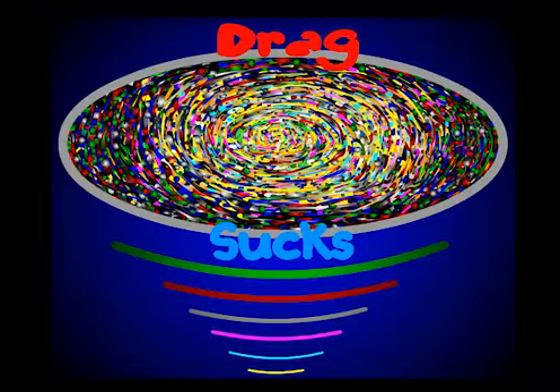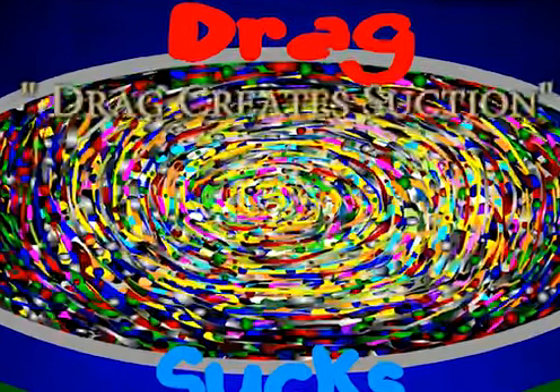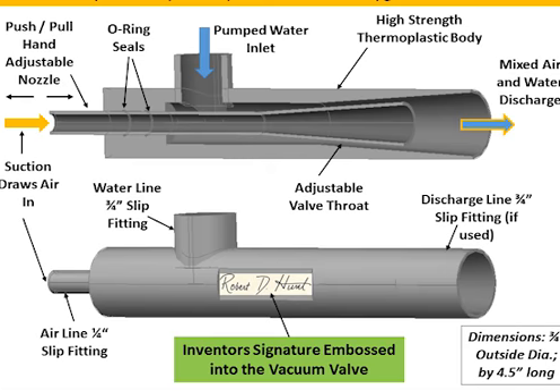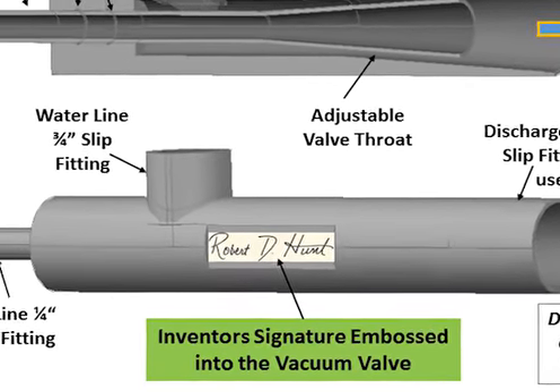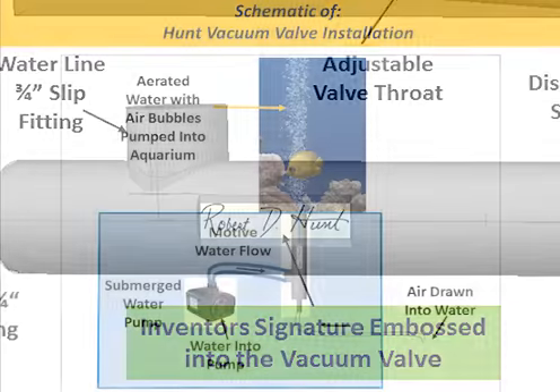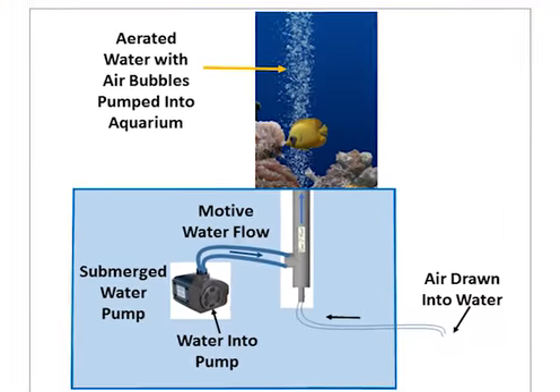We've designed a logo to help you remember that drag creates suction, available on t-shirts, hats, and posters. We have some great perks that I hope you enjoy, including an original first-run Hunt vacuum valve with my signature and the date embossed into it, specifically designed to aerate water for home aquarium use.